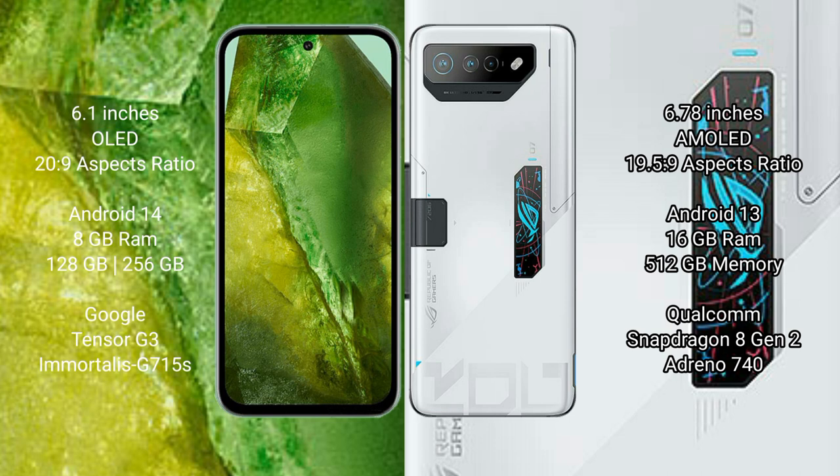Google Pixel 8a runs on the Android 14 operating system. Asus ROG Phone 7 Ultimate runs on the Android 13 operating system.